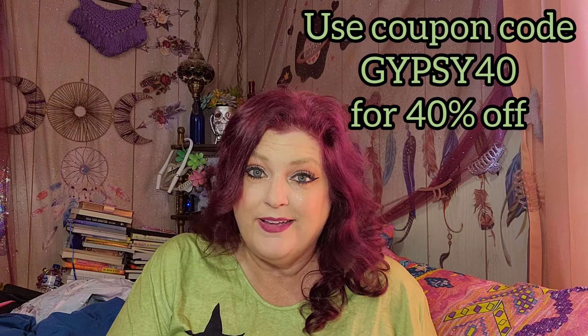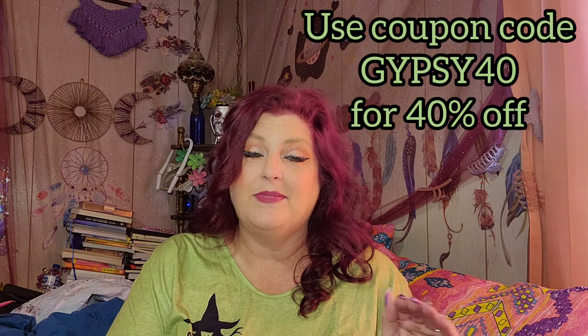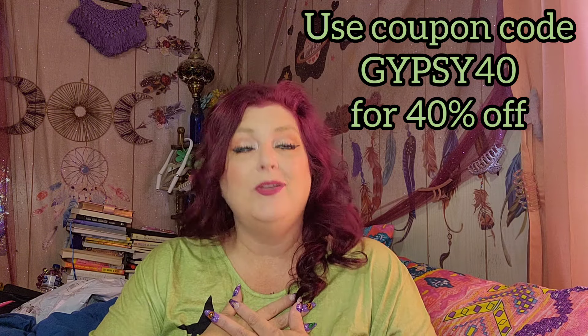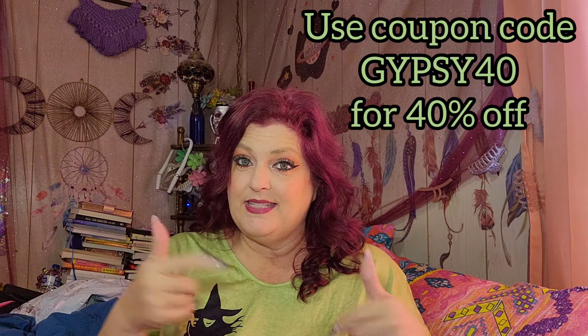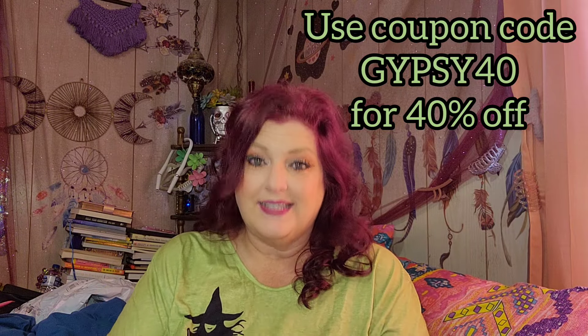So that is the haul — you saw the try-on. I definitely want to say, please let me know which one of these outfits was your very favorite. If you decide to order, let me know, because I'm always interested if you guys are liking the same things that I like. The prices on these are fabulous — do not forget that coupon code, GYPSY40. I still can't get over that 40% discount, it's absolutely fabulous. If you haven't subscribed to my channel but you like me and my content, please go ahead and hit that subscribe button now and become part of the family. If you like this video, please give it a thumbs up and go check out Ratera — all the information is in the description box.